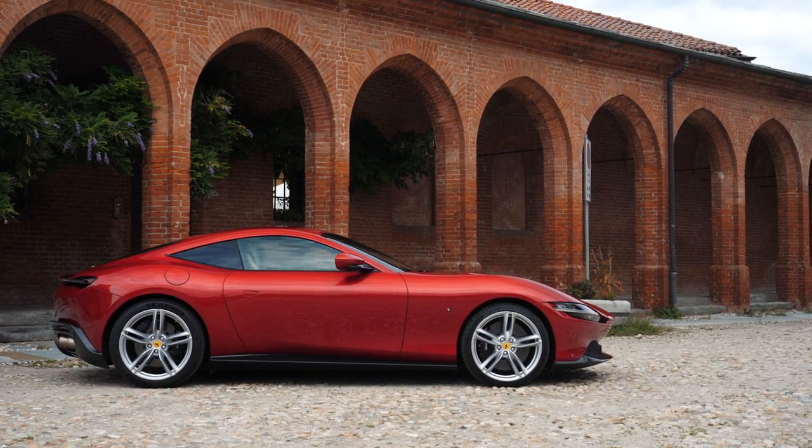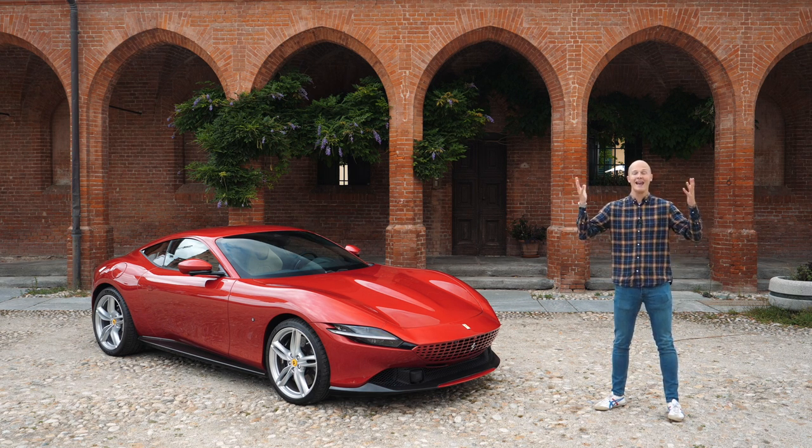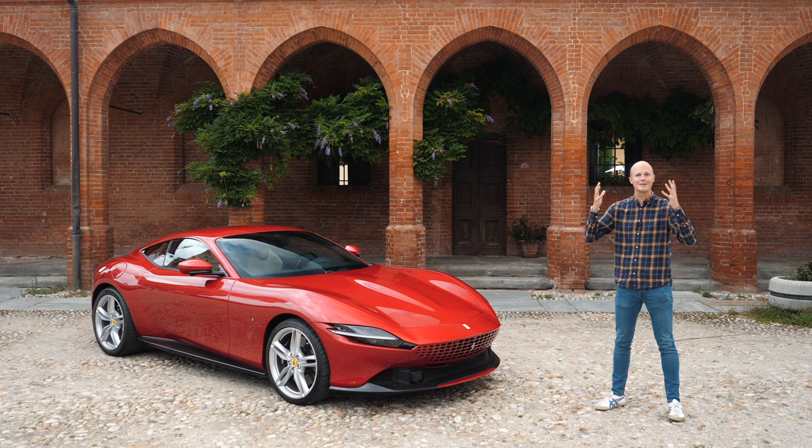Today I'm going to be finding out if that is true, because I've got the keys for pretty much the whole day and I'm going to give it the ultimate GT and Seeing Through Glass test by taking it to get a coffee. We are here in Italy for the first time in what feels like forever, and despite it being a little bit cloudy I'm excited to be back. Let's jump in the Roma and see if it's going to live up to my own personal hype and expectations.